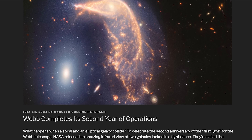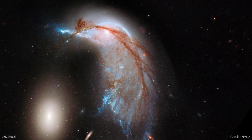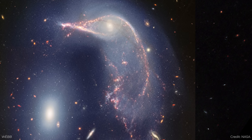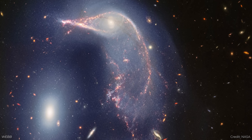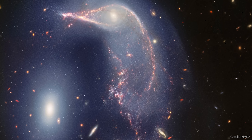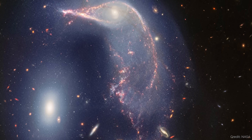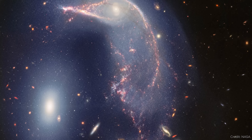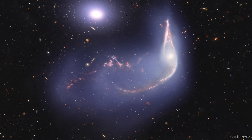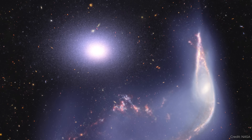Webb completes its second year with a bunch of news. We've just wrapped up the second year of science from the James Webb Space Telescope. To celebrate, folks working with Webb released a really cool new image — officially titled ARP 142 — a galaxy collision located about 326 million light years away. You've got two galaxies: one known as the Penguin, which is a mangled spiral galaxy, and one known as the Egg, an elliptical galaxy. The two are in the process of merging. They've already done one flyby that caused distortions to the Penguin, starting about 75 million years ago, and they'll continue more flybys before eventually merging into a much larger elliptical galaxy.